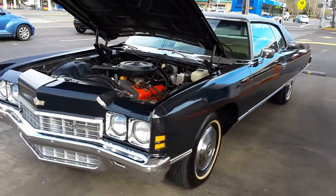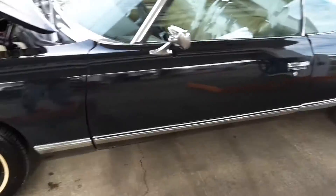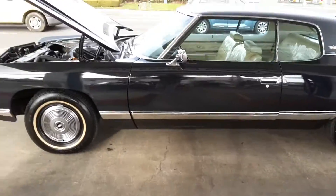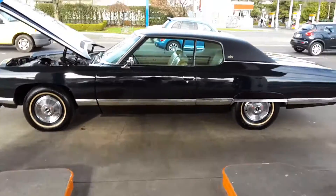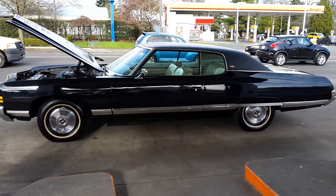This is an absolutely superb vehicle. Superb. This is one of the nicest vehicles I've had to date. One of the nicest hardtops.